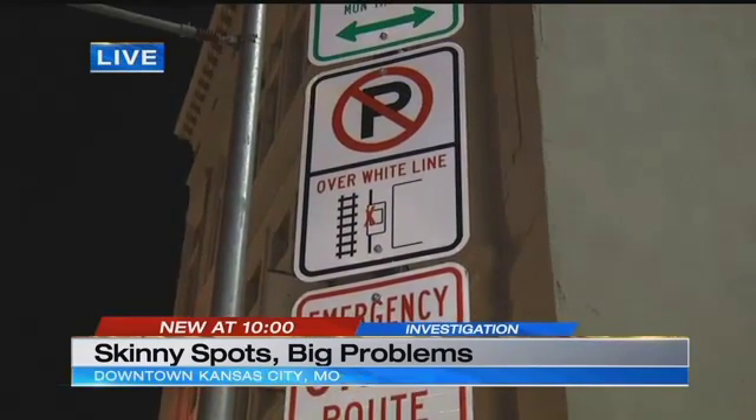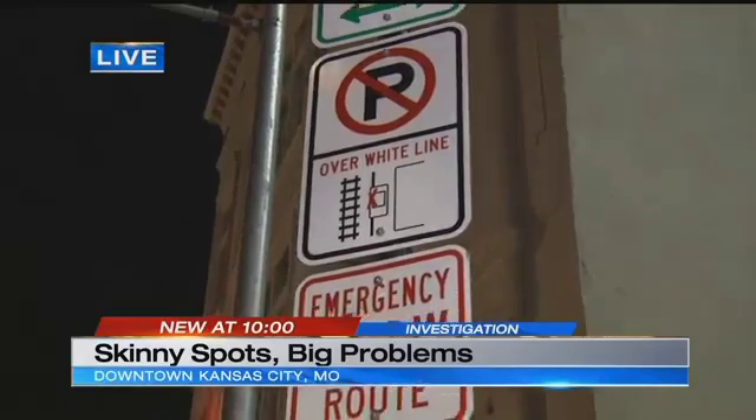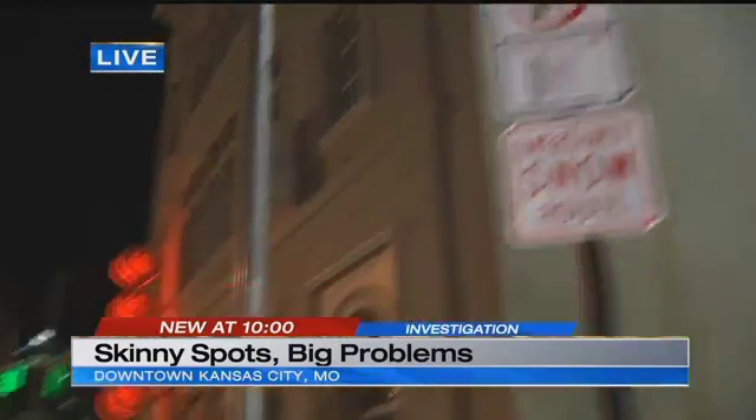The spots down here don't meet the city ordinance, and the city says that's okay — they consider the ordinance more of a baseline. What they're trying to do is preserve the parking because it's needed. But there's nothing here to warn drivers that these spots are super narrow. Spread the word. Reporting live in downtown, Angie Rocano, KCTV5 News.